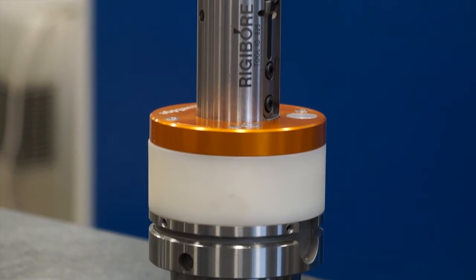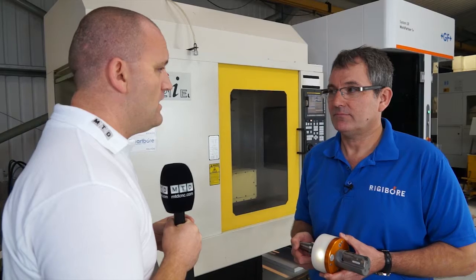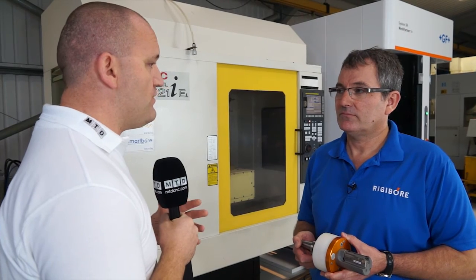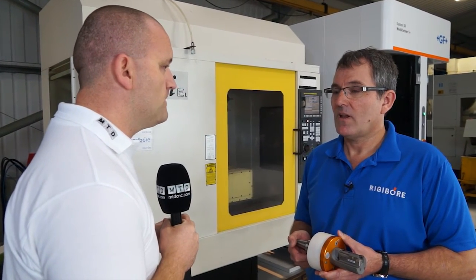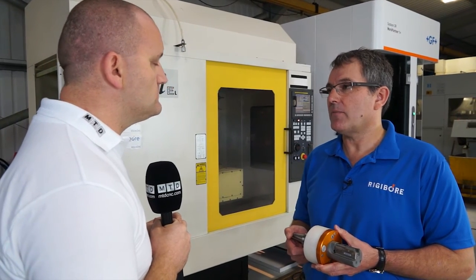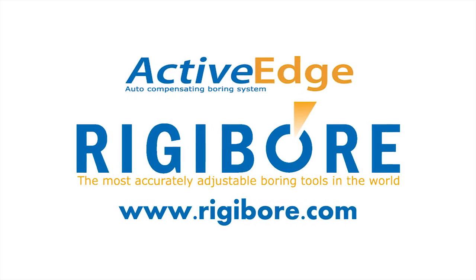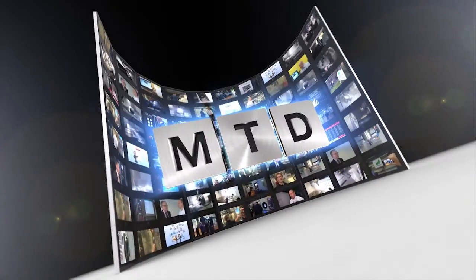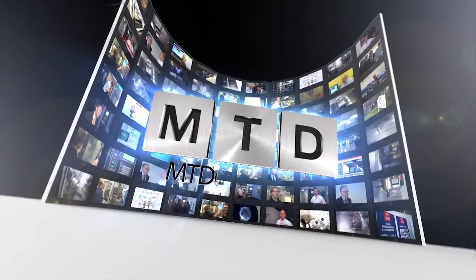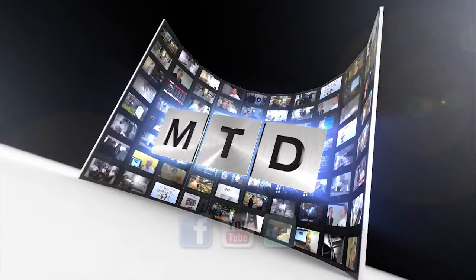How accurate? Within a micron — really within a micron. It will move to half a micron on radius. Anthony, there are many people that produce boring solutions, so why would they visit Rigibor? Because we believe we have the most accurate boring tools in the world. If you're interested, visit rigibor.com. For more videos, products and news go to mtdcnc.com or follow MTD online on Twitter.